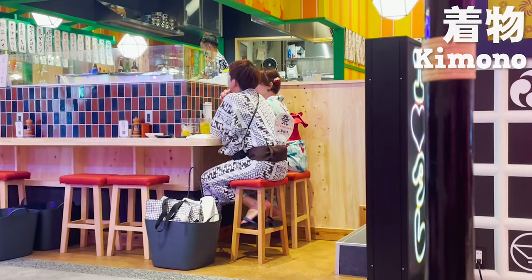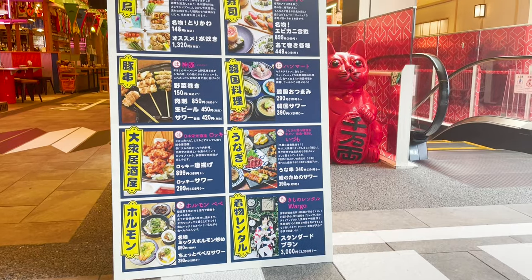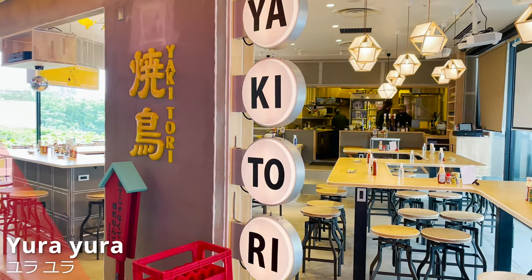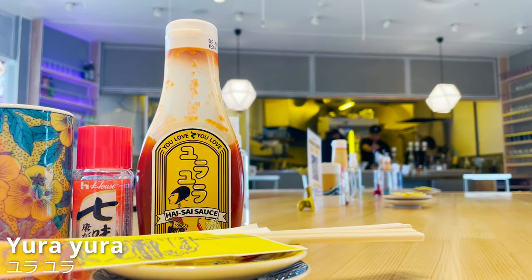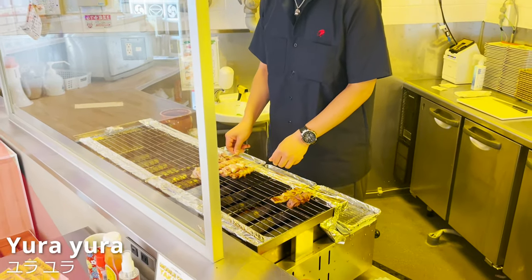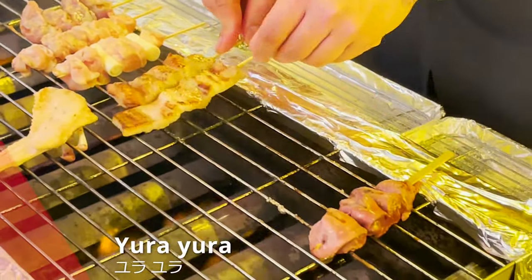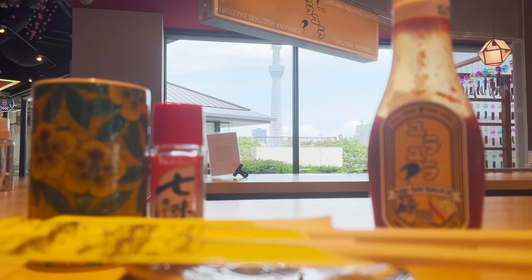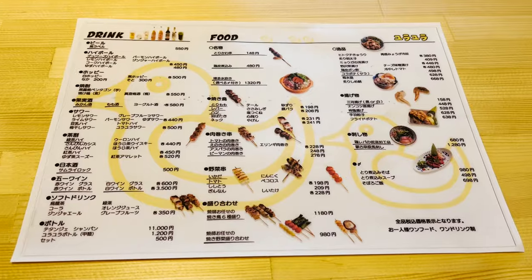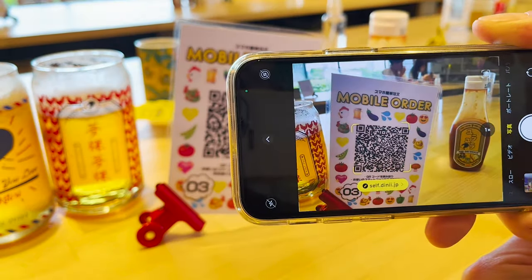You can enjoy Japan more if you put a kimono on! Alright, let's go to the 1st restaurant! The first restaurant we'll introduce today is Yura Yura, a yakitori specialty restaurant. You can enjoy freshly grilled yakitori at the fancy counter seats, and also enjoy the view of Tokyo Skytree from the window. Let's order yakitori! You read the QR code with your smartphone to make an order.